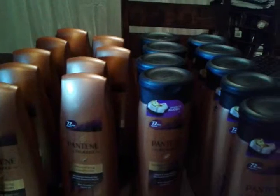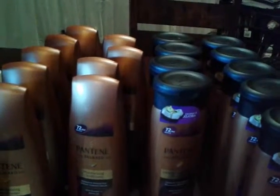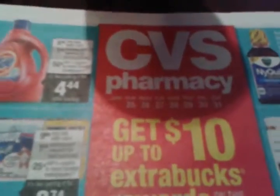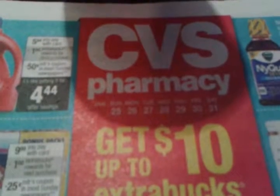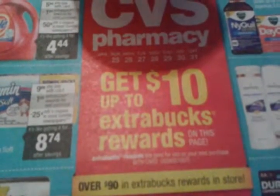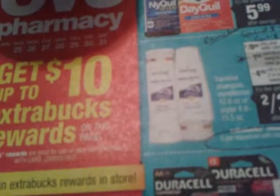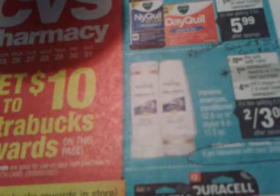It was spend $30 and get back $10. For the week of January 25th to the 31st, you can get up to $10 extra care bucks when you get any of the participating items. The Pantene is on there — you can get six Up Rewards for buying any two, it was two for $8. In the Sunday newspaper they had $4 off any two, but I didn't use that — I used my $5 off of three.